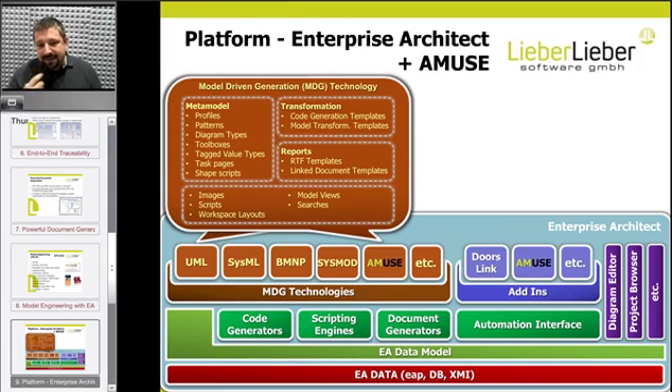Enterprise Architect is a platform — it's not a drawing tool. It's a modeling tool, and its database repository is very important. Because it's open and there is the possibility to customize it with add-ins and MDG technologies, that's where we come into play and can really help to customize it to fulfill the job at our customers. Muse, for example, uses an MDG technology to provide the necessary tools and is an add-in to run the execution.